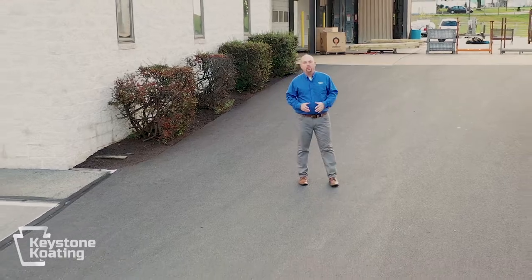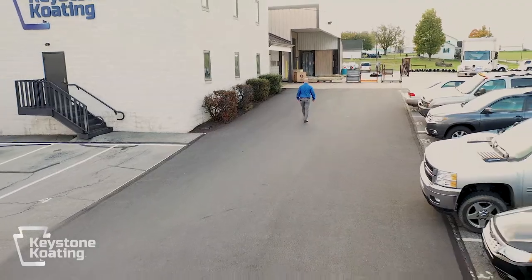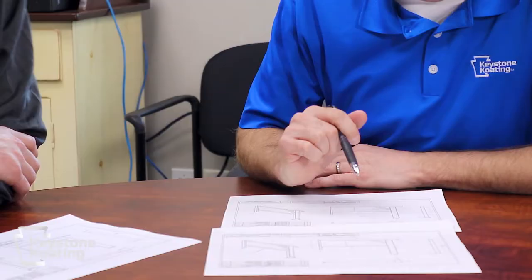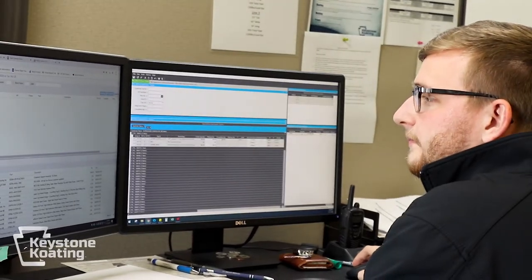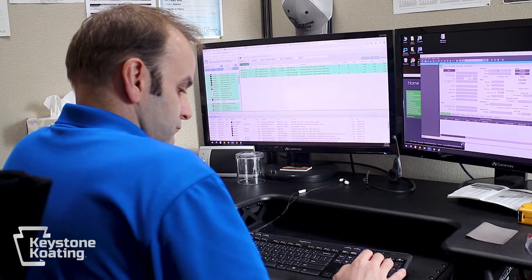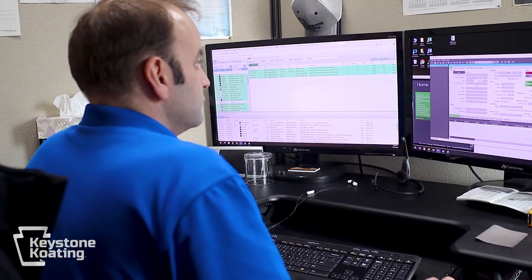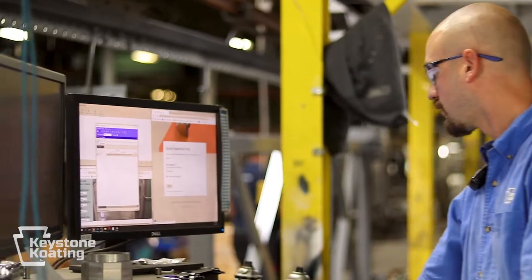Now that you know a little bit about who we are, let me show you around. Before your project begins, we will work with you to learn about your product and any special coating instructions you may have. You are then given a dedicated inside salesperson who will create a custom quote for you. Once approved, they will create an instruction sheet for each part called a job traveler. The job traveler ensures that our team members on the shop floor know exactly what you are expecting.